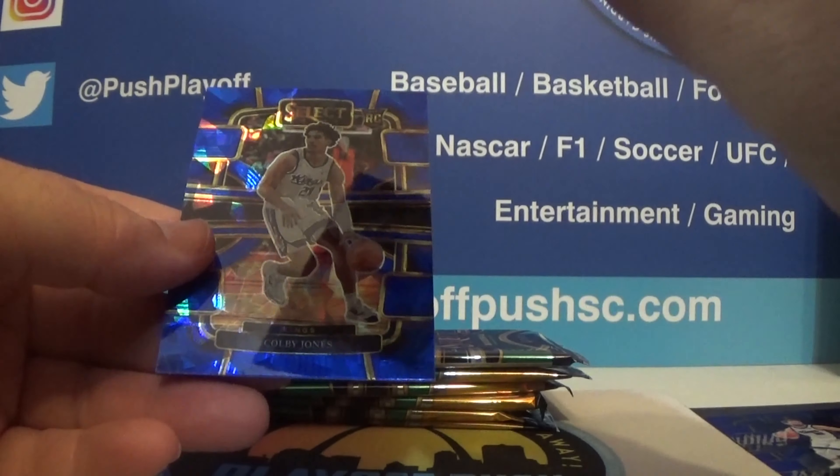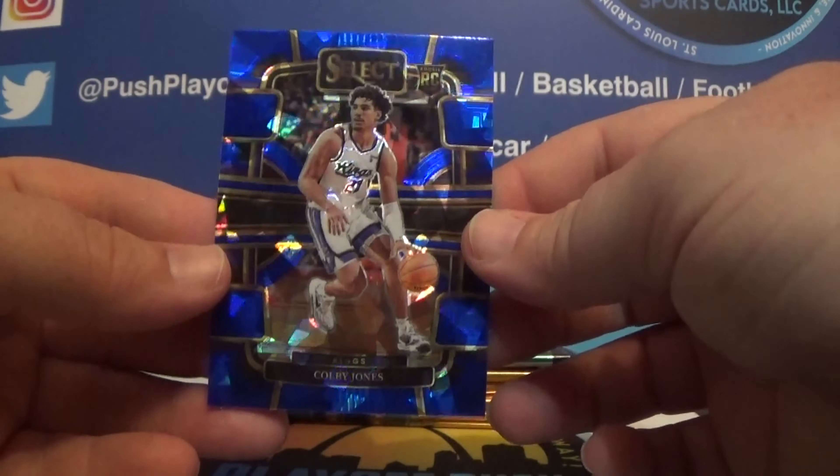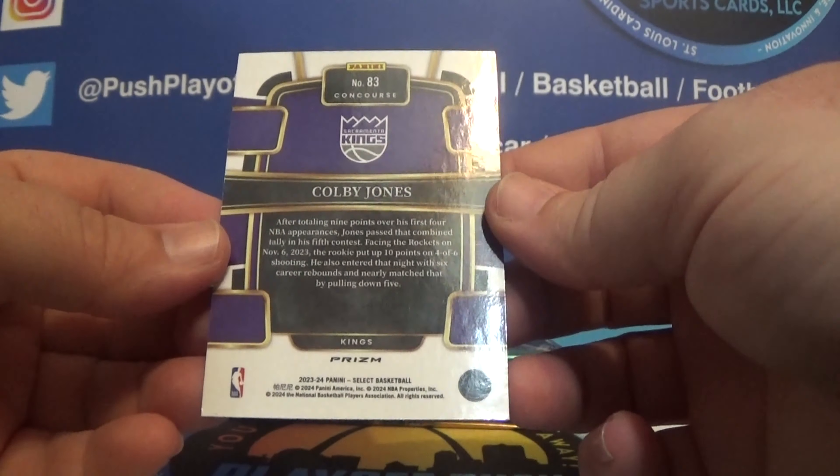We have Zion, DeMontis, Cade Cunningham is the premier, and then Colby Jones cracked ice concourse.